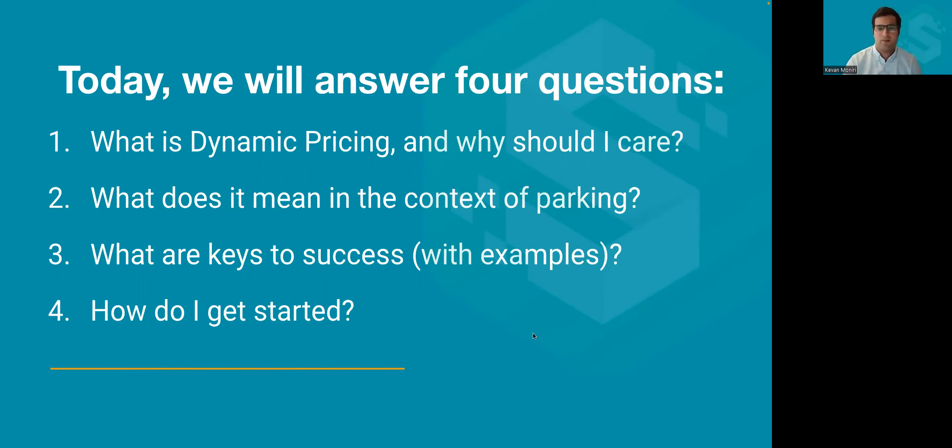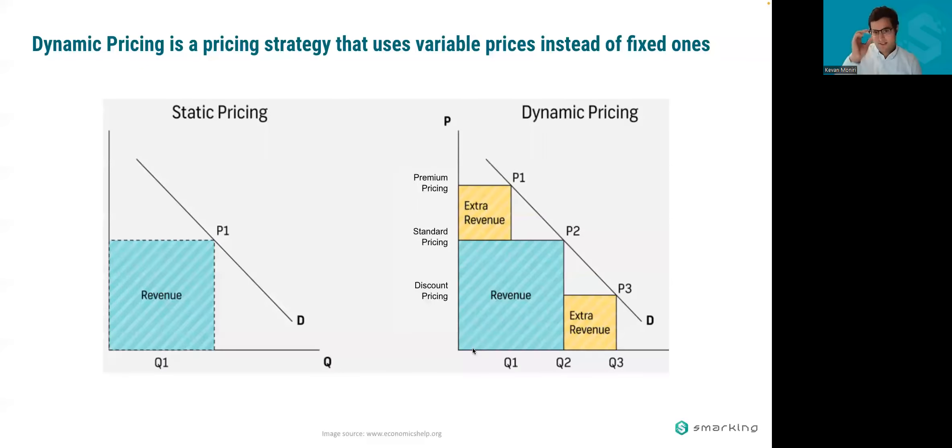What is dynamic pricing and why should I care? At its highest level, dynamic pricing is a pricing strategy that uses variable pricing instead of fixed pricing. Historical parking pricing is static regardless of demand. Dynamic pricing flexes pricing to incorporate demand at any given moment or predicted in the future. When demand is high, you push the price up to get more revenue per transaction. When it's low, you bring the price down to capture volume you wouldn't otherwise capture with a static price.